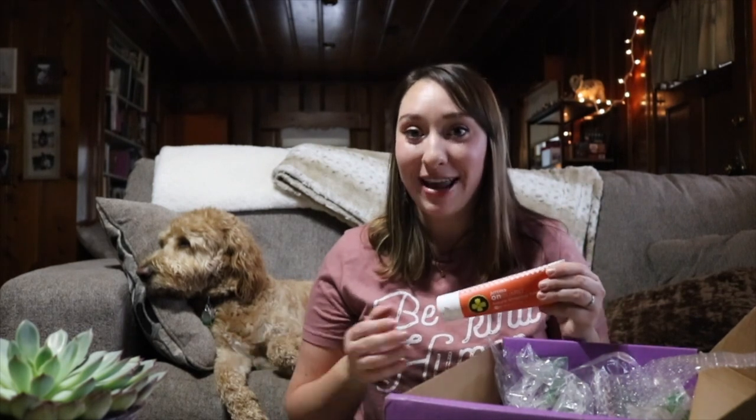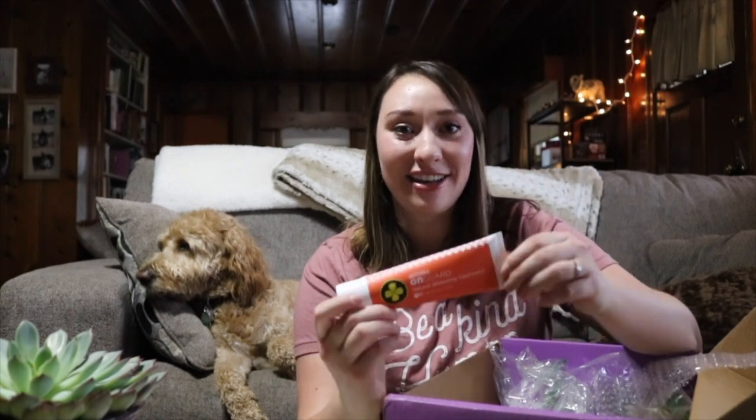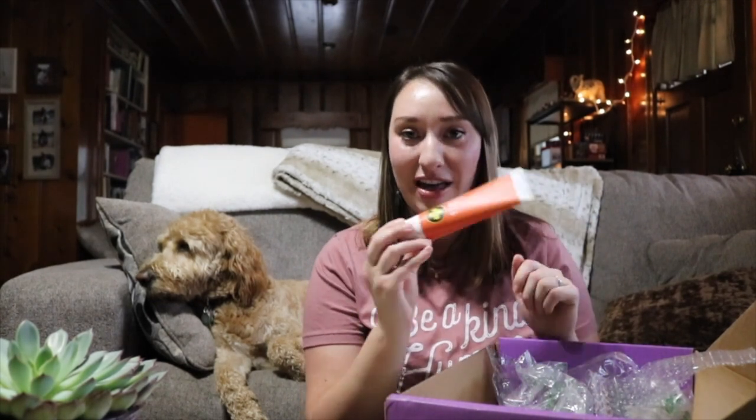I'm so glad I remembered to order this — I was just running out in my bathroom. I love doTERRA's on guard natural whitening toothpaste. Like the gum, it has xylitol in it, which is great for your teeth. It's more of a natural toothpaste, so if you want to avoid certain ingredients found in other toothpastes, this might be a great alternative. I've been using it for a couple of years, and every time I go to the dentist I haven't had any cavities. I love the flavor — on guard is kind of orangey and cinnamon-y.